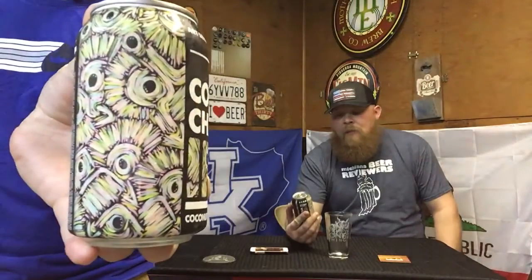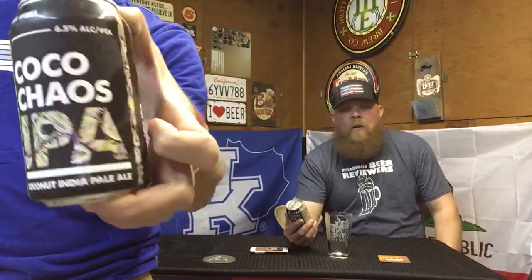We've actually got a treat for you today that Jason found — it threw me off at first when he handed it to me, but it's actually from a popular company out here. It's Coco Chaos IPA, a coconut IPA, 6.5% ABV. It's part one of four of an art series — you can see the art on the can. I've seen Thad's artwork and it's impressive, but this is still pretty cool.